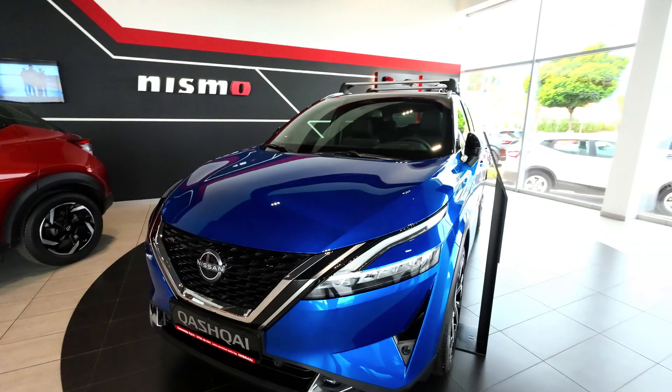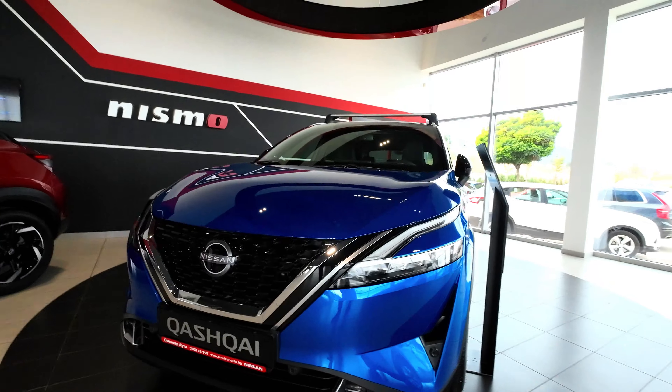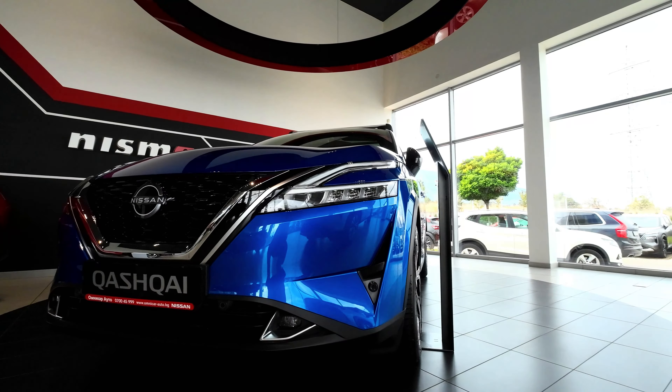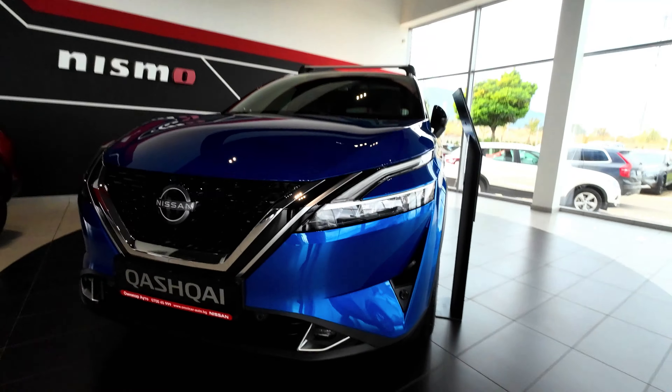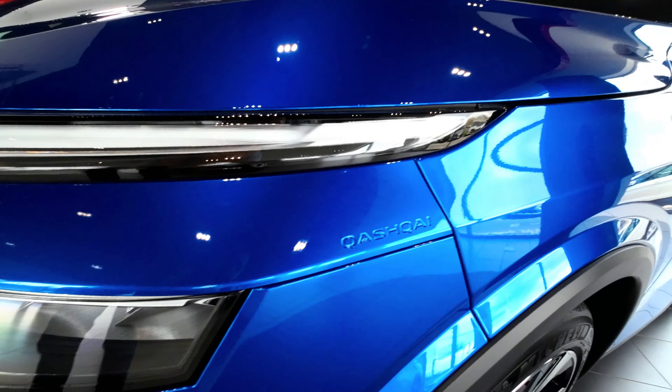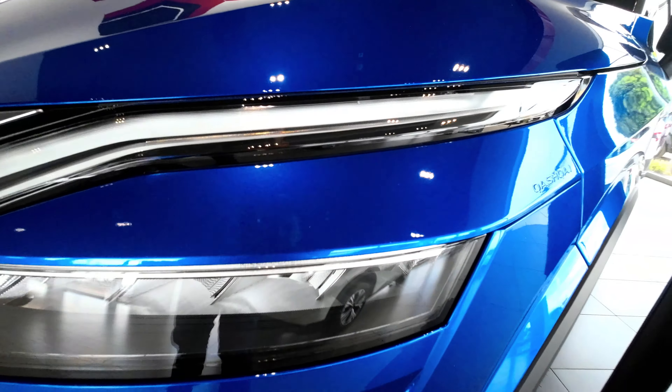The Nissan Qashqai, a pioneer in the crossover market, has returned in its third generation with a host of upgrades and improvements. This model stands out as a formidable contender in the mid-sized family SUV segment, setting new standards in terms of sophistication, technology, and design.